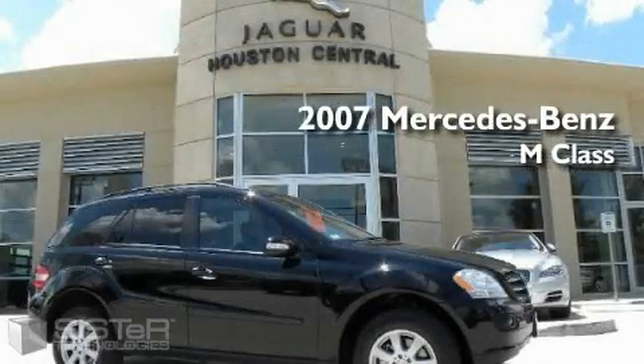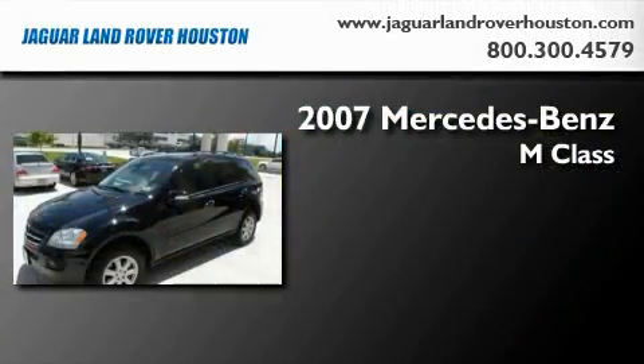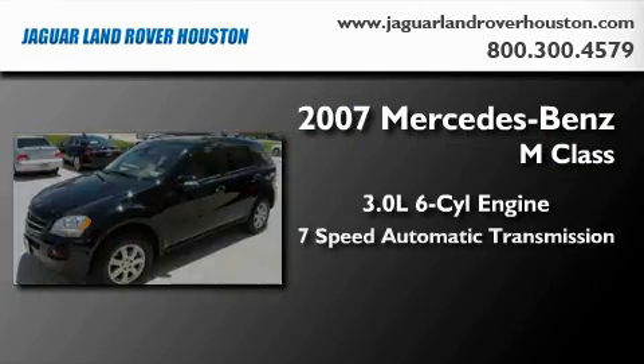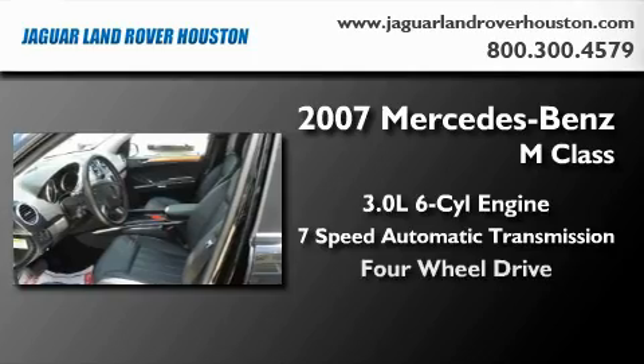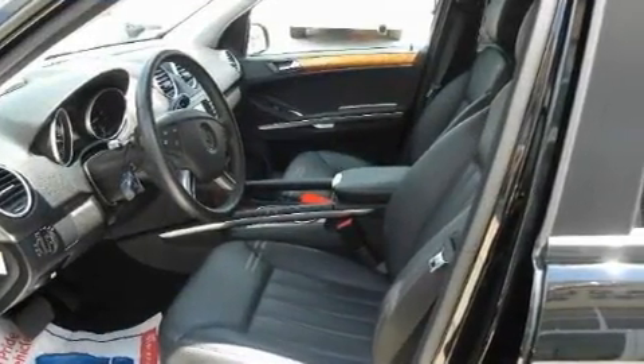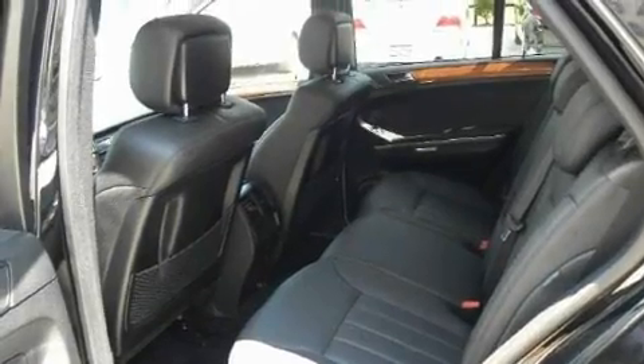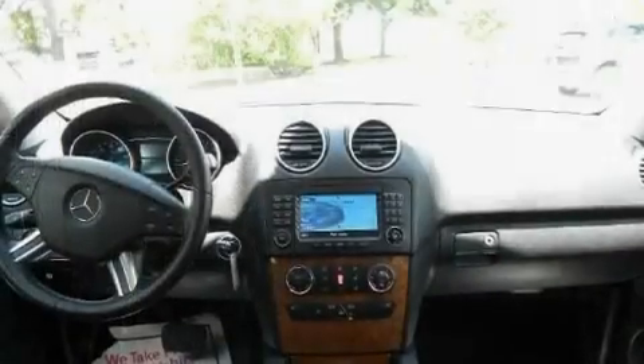This is a 2007 Mercedes-Benz M-Class. It features a 3.0-liter, six-cylinder engine, a seven-speed automatic transmission, and four-wheel drive. With an EPA estimated rating of 27 miles per gallon on the highway, fuel efficiency is still high on the list of priorities.